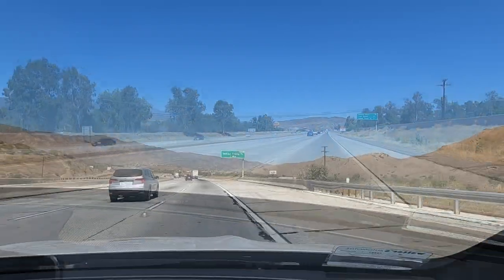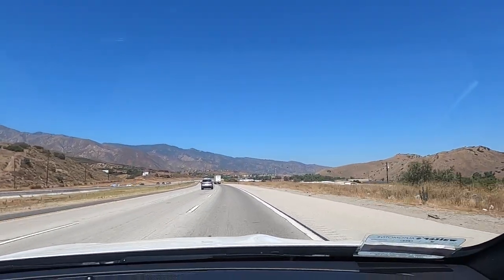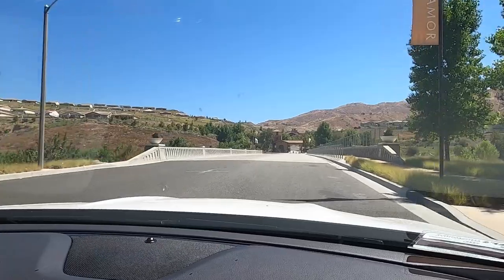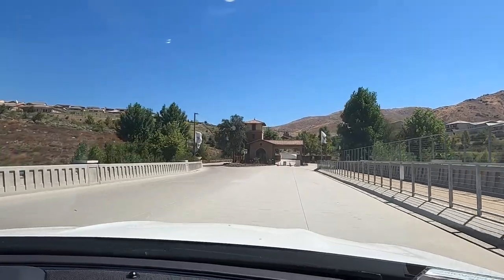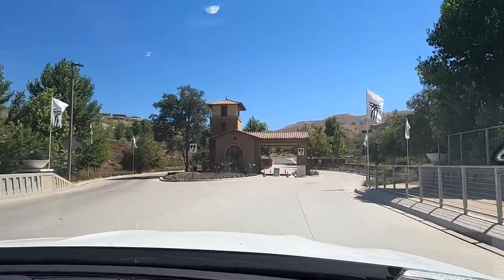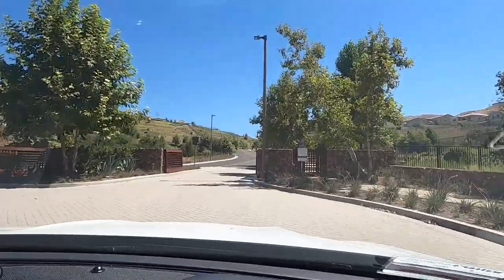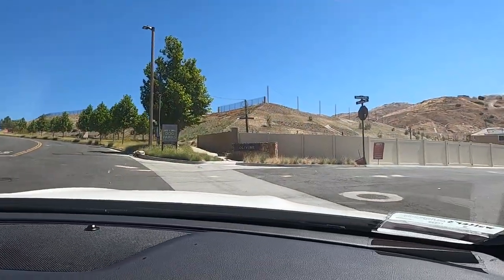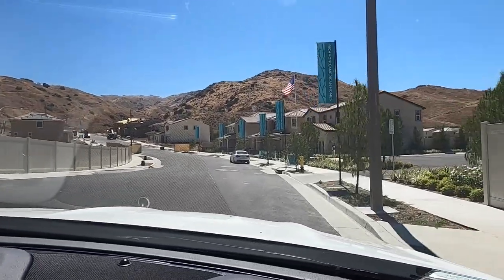We're going to exit in one mile at Indian Truck Trail. Terramor is a gated community with about a half a dozen builders. We're heading into Olivine — that is the new community here. They are Richmond American Homes and we have an appointment at 11 o'clock.